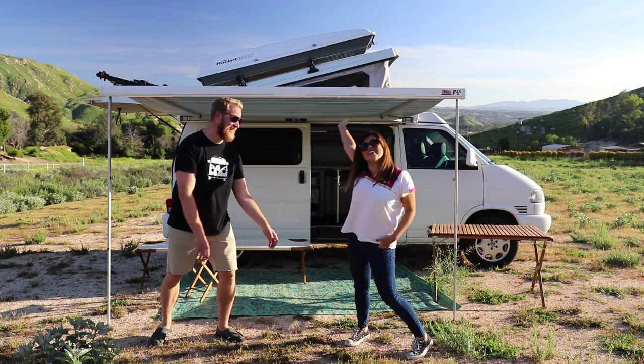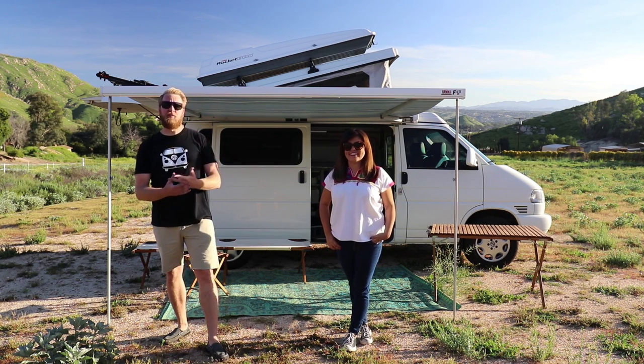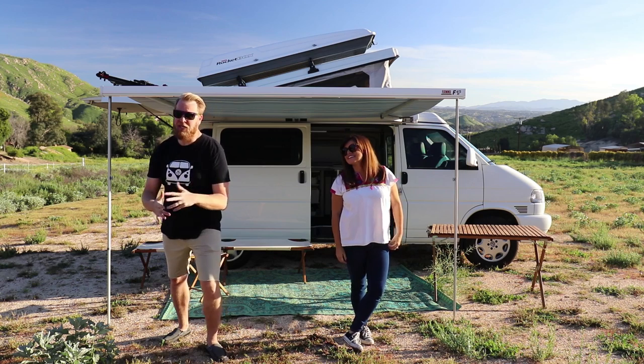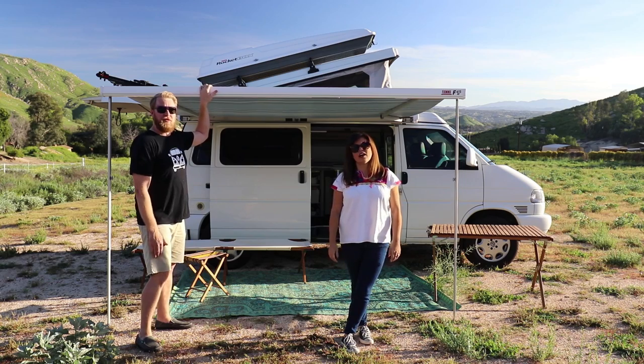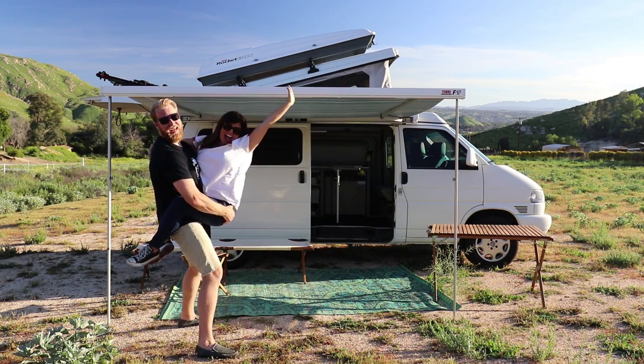Thanks for watching the video on our wheelie cool van. Please like, comment, and subscribe to the channel — thumbs up. We really appreciate the support. Thank you so much for watching. We both really love this van a lot; we're going to miss it when she's gone. But on to the next one! Till next time — have a really cool day. Bye!